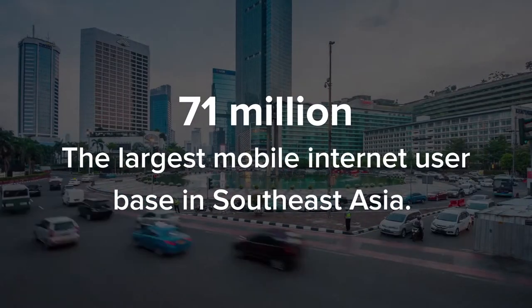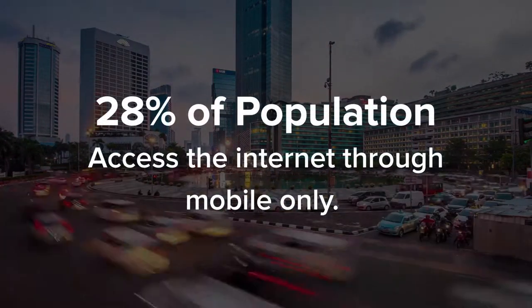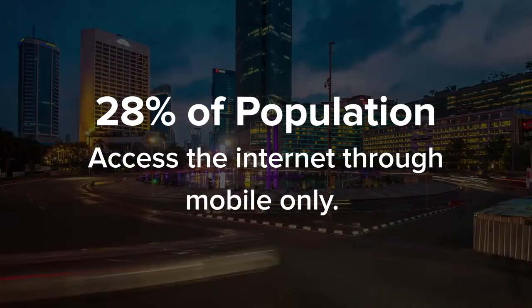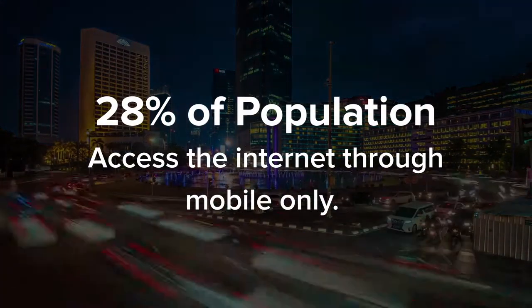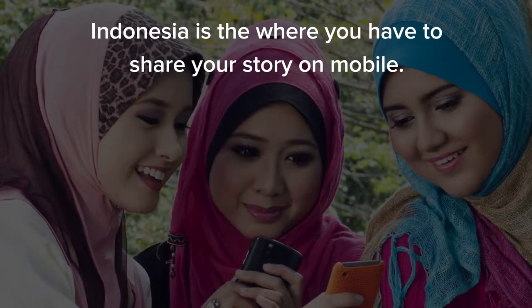Indonesia is where the largest mobile internet users live. Indonesia is where 28% of the population access the internet through mobile internet only. Indonesia is where you have to share your story on mobile.